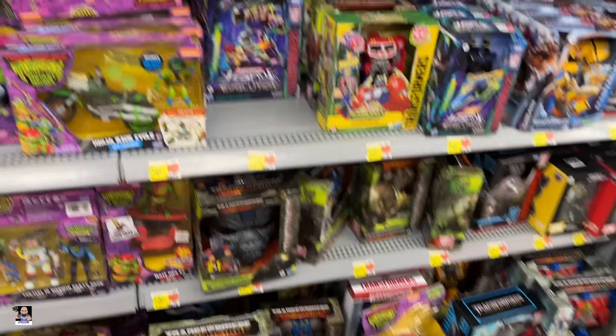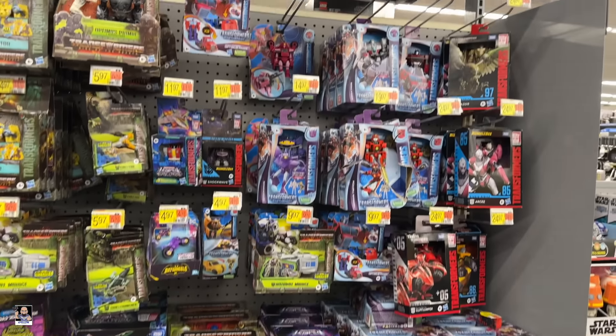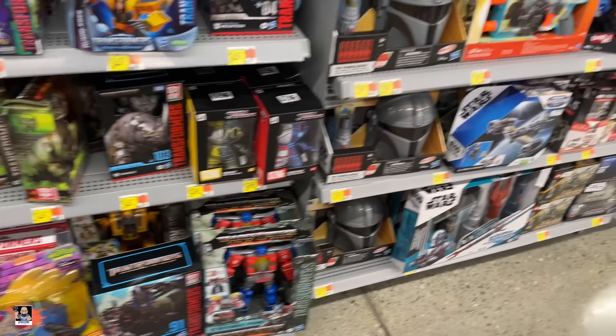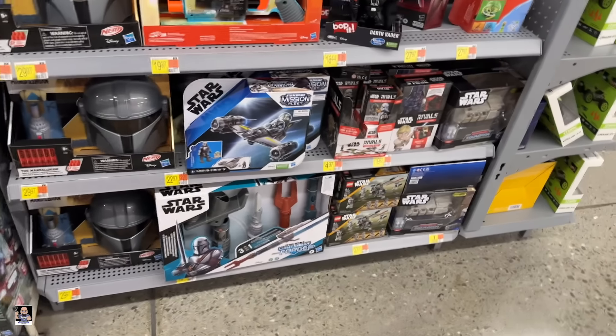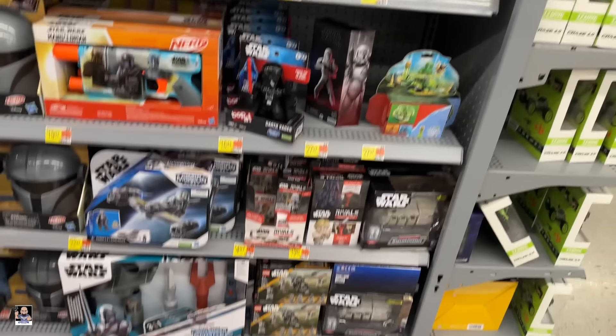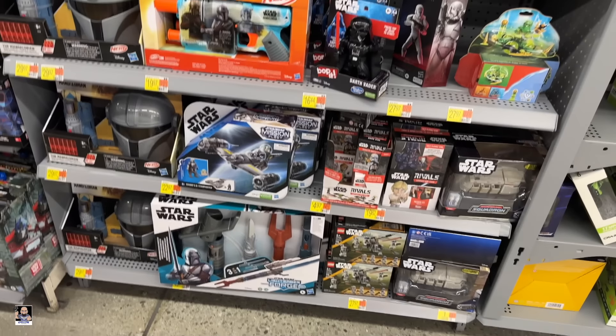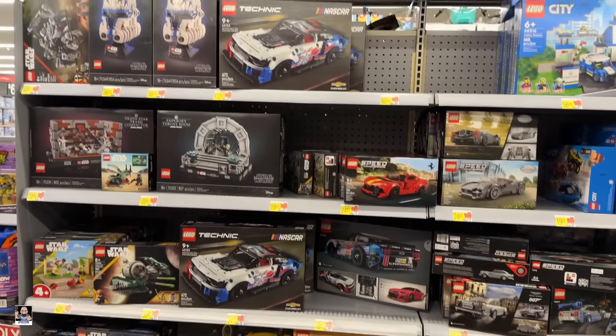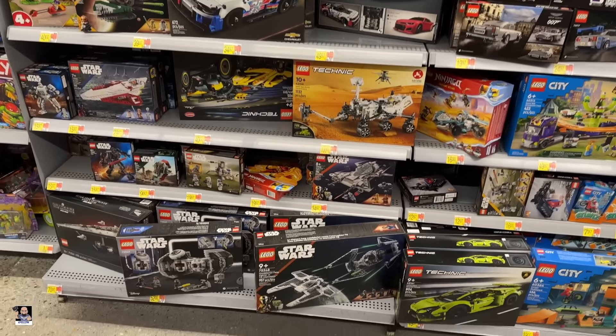Transformers, not too shabby. Got some of the Rivals stuff — I'll have to look, I don't know where their display is, but let's go see if we can find it. Well, I didn't have any luck finding it, so it must have just been part of that little end cap thing.